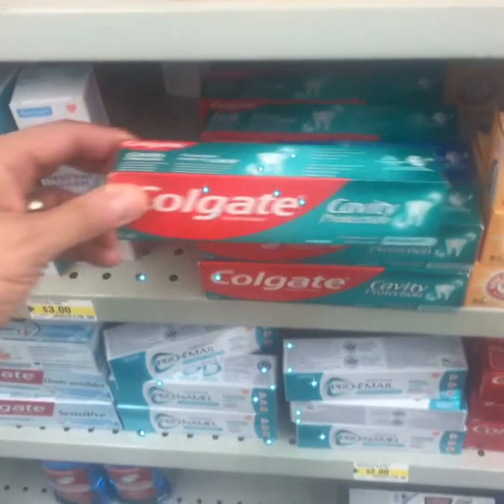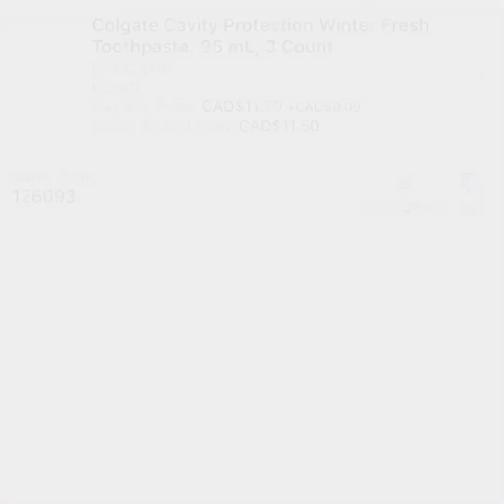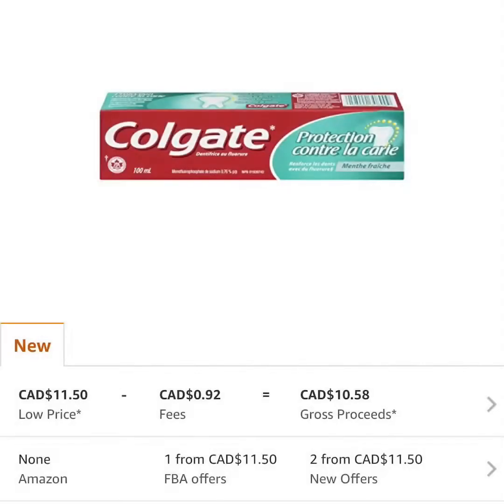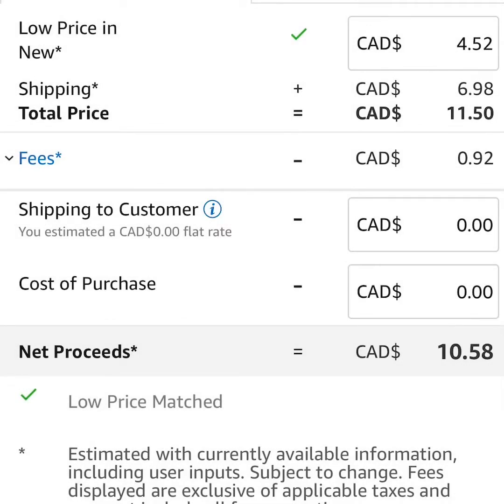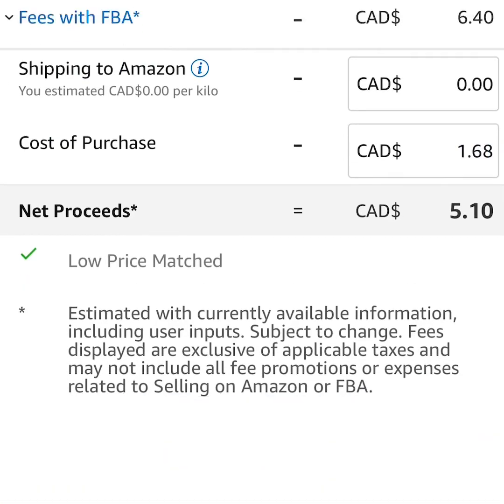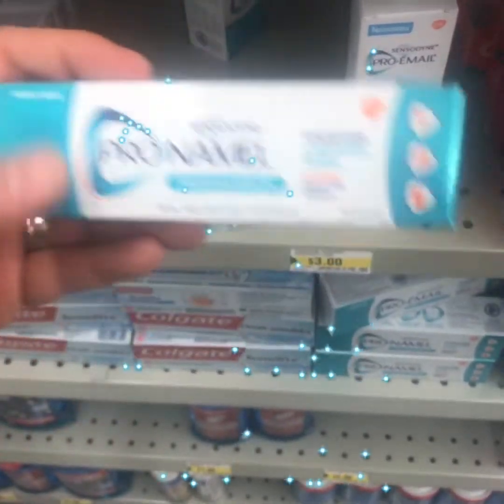There are so many toothpaste options — make sure to scan each and every one. Let's see if we can pick out two to three profitable options. This one here has a cost of $1.68, so a profit of $3.42. Already we're finding toothpaste that we can make money from.